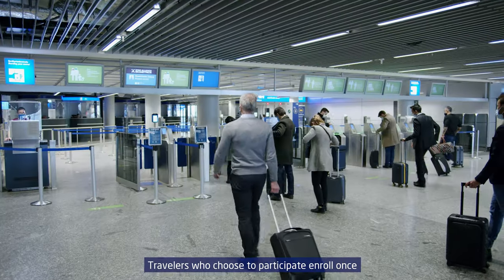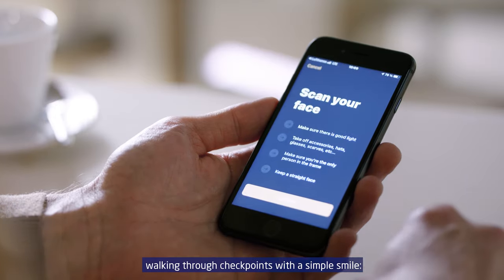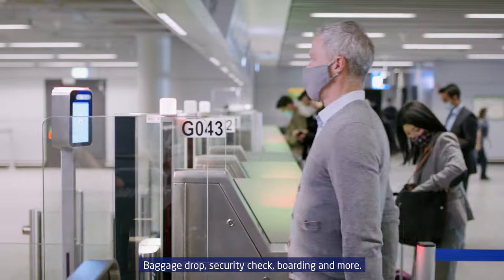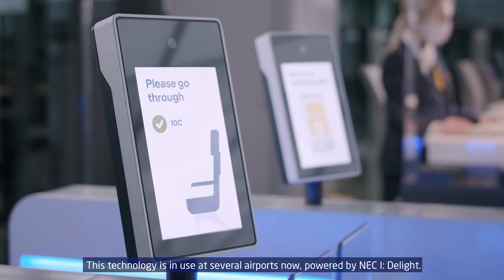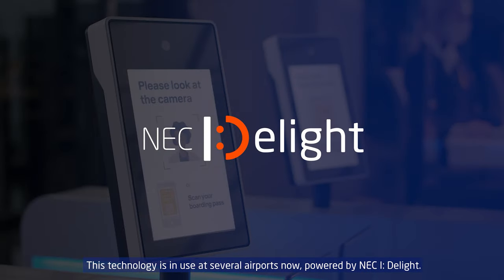Travellers who choose to participate in RollOnce can use their unique digital ID everywhere, walking through checkpoints with a simple smile — baggage drop, security check, ordering and more. This technology is in use at several airports now, powered by NEC iDelight.